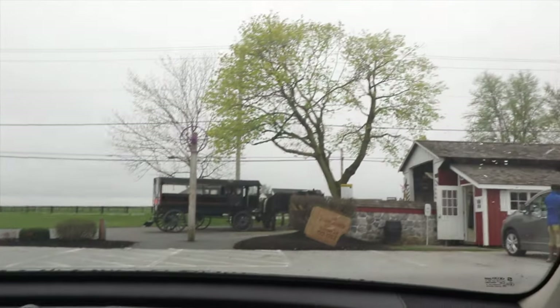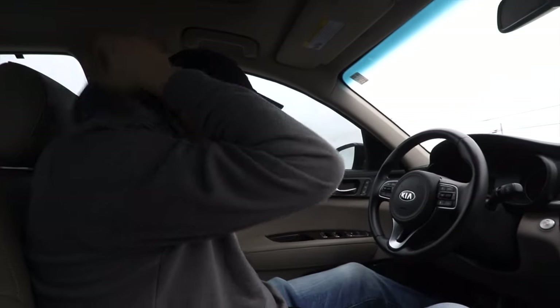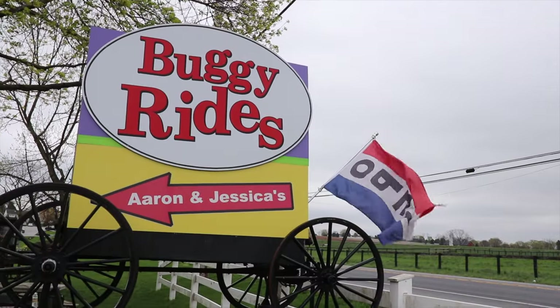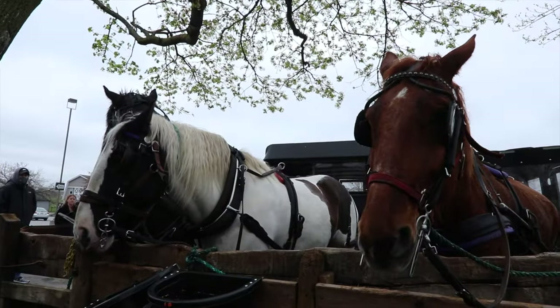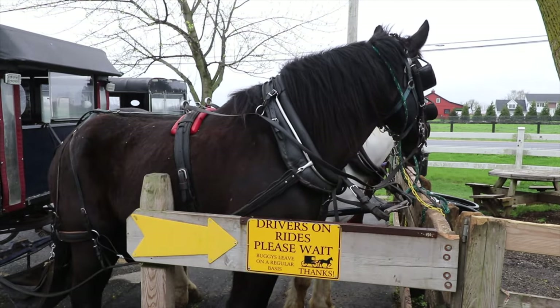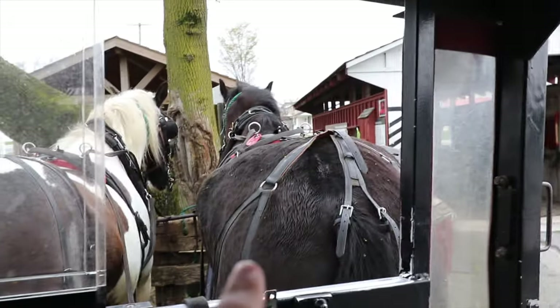What a start to the day — we haven't even gotten out of the car! There's the horse that Franco was eyeballing. Watch that be the horse pulling us the whole time — you can't make eye contact with him now. This is where we're going: Aaron and Jessica's Buggy Rides. There are a bunch of different tours — we're going to do the hour-long farm tour. These horses are so massive!